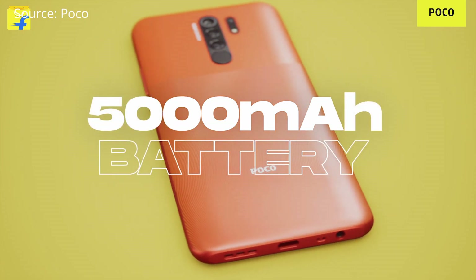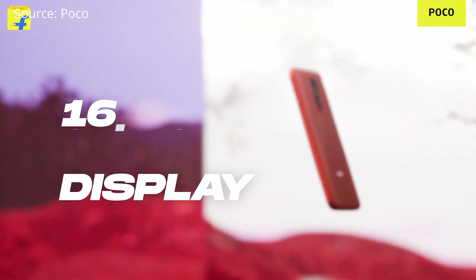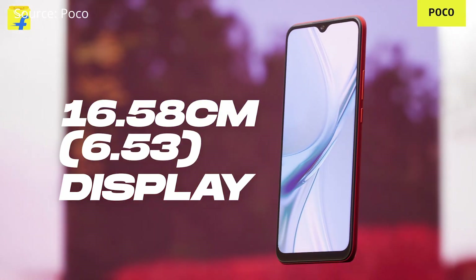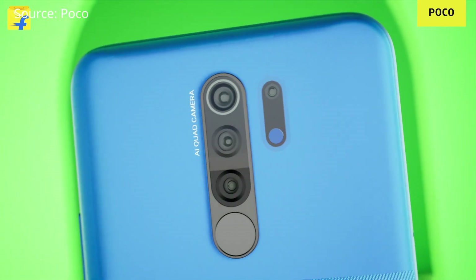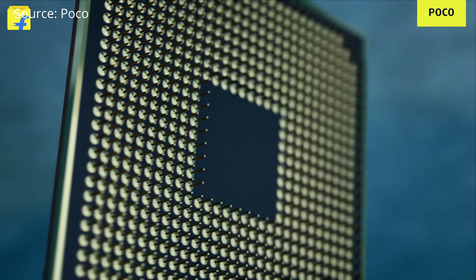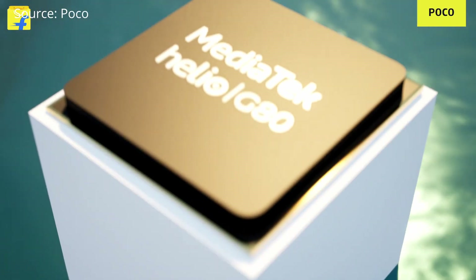The Poco M2 packs a 5000 mAh battery with 10-watt charging in the box, a 6.53-inch Full HD+ display with Corning Gorilla Glass 3 protection, and the Helio G80 processor with 8 cores at 2 GHz and a 950 MHz GPU. That GPU speed is good enough to play high-end games like Call of Duty and Free Fire at medium settings.